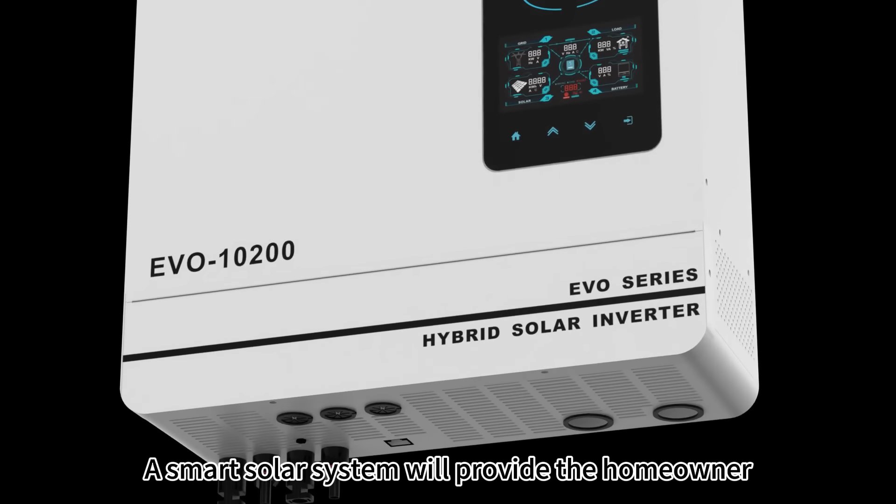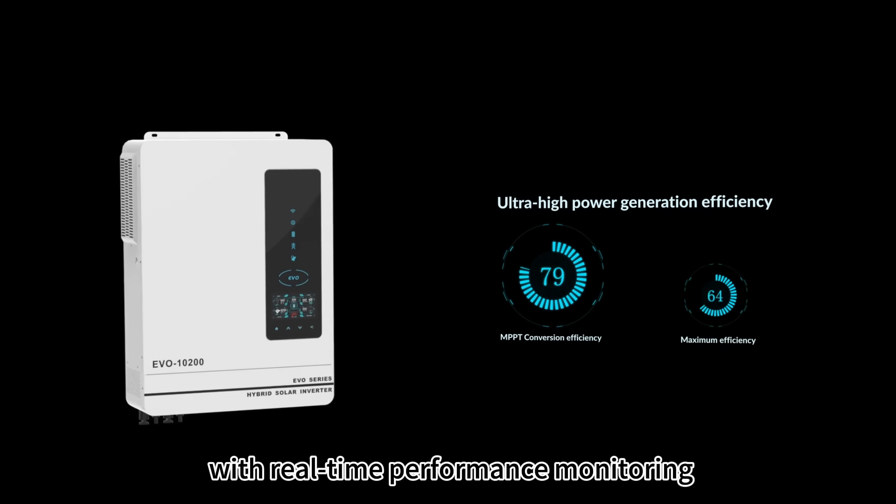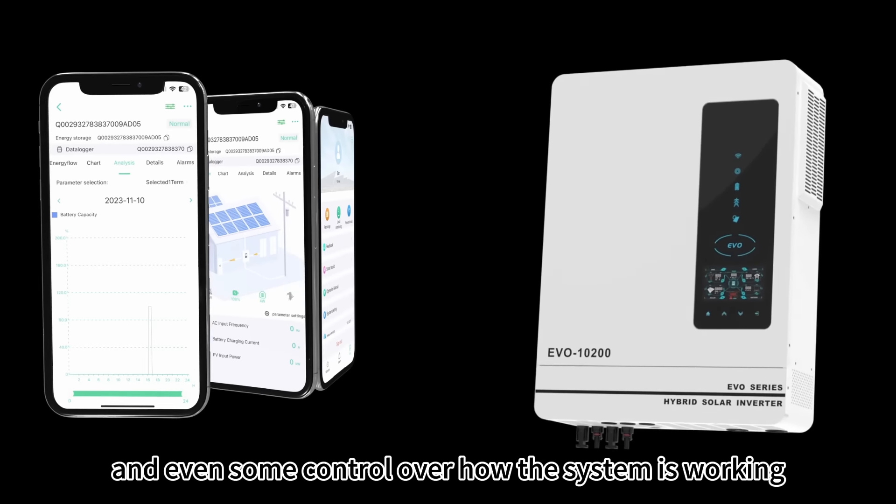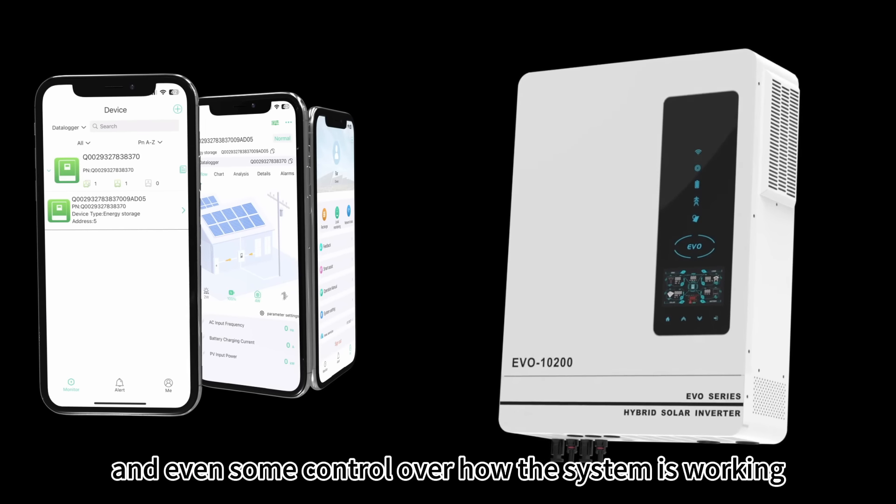A smart solar system will provide the homeowner with real-time performance monitoring, data visualizations, and even some control over how the system is working.